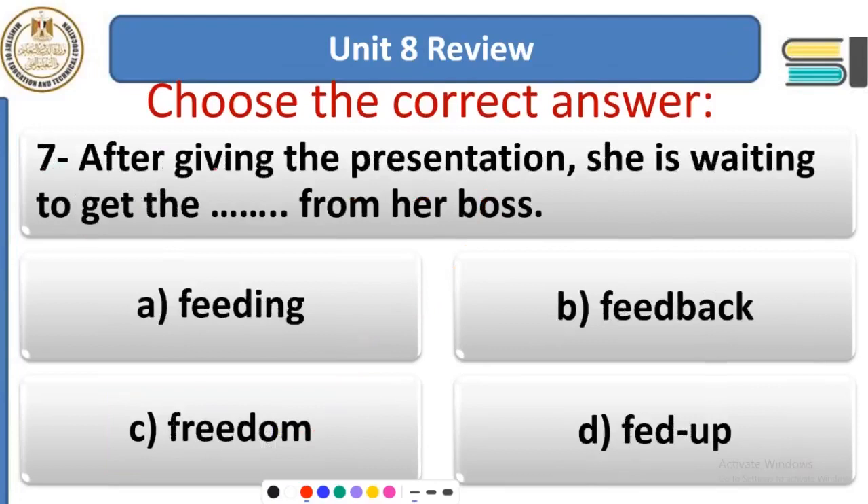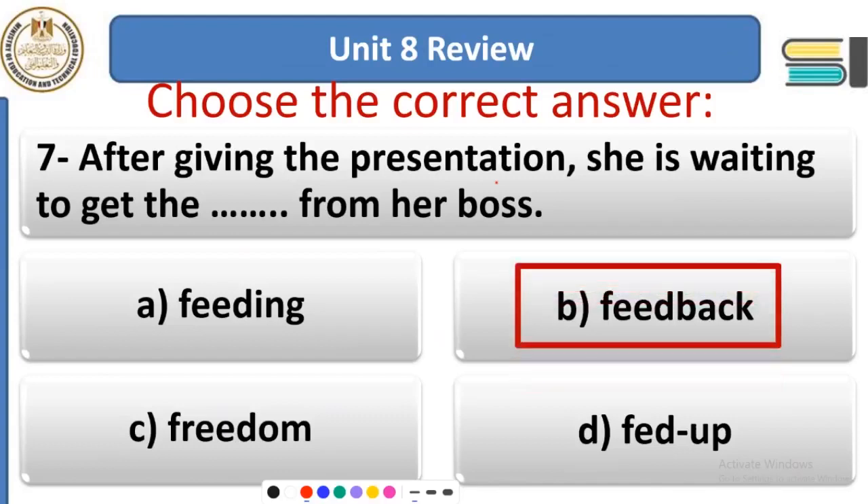Question 7: After giving the presentation, she is waiting to get ___ from her boss. After explaining everything, she was waiting for his feedback — his remarks. Feedback means the positive or constructive words said by a boss to make someone feel appreciated after making a great presentation or success.